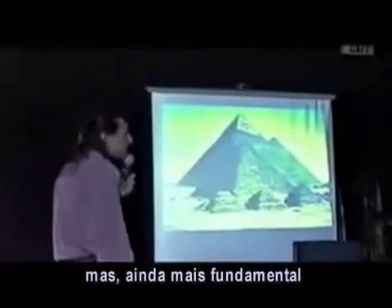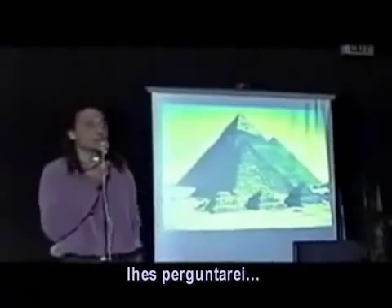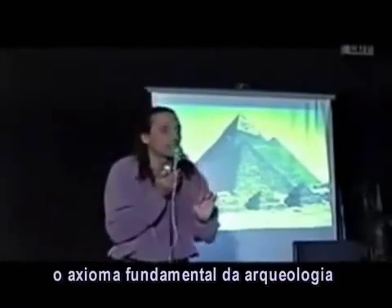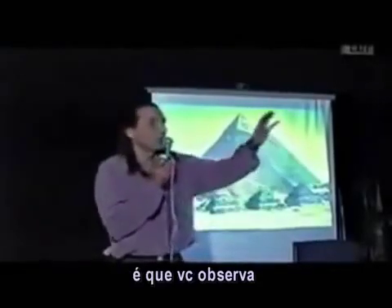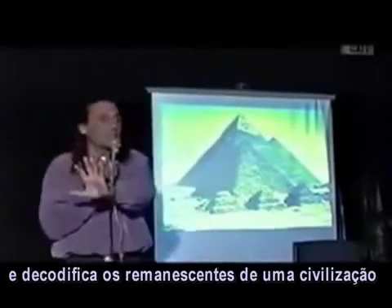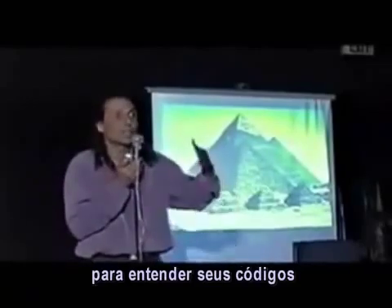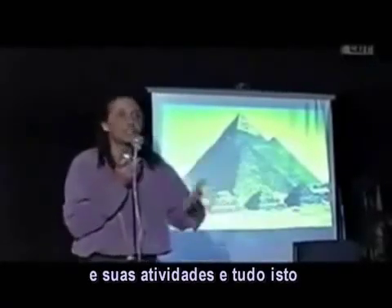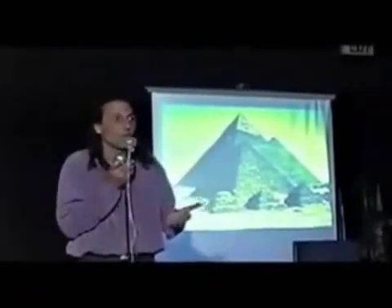But even more fundamental — the fundamental axiom of archaeology is that you observe and decode the remains of a civilization to understand its mores, its activities, and all of that.